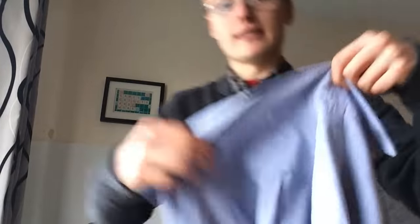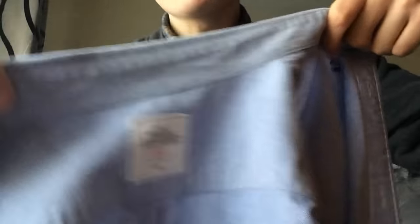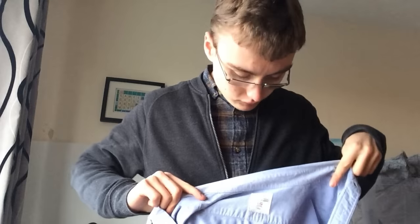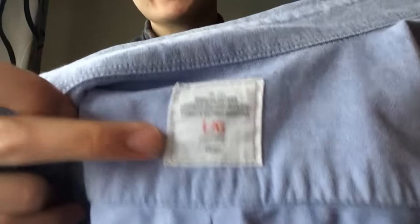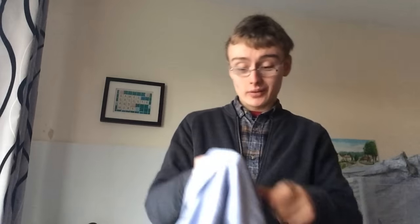This is a Gap shirt. Nice condition, really nice — lovely along the front and back there as well. Needs a bit of an iron. It's a large, I think — it says L there. This was £2, so I was happy with that.